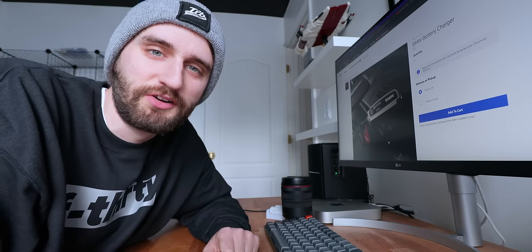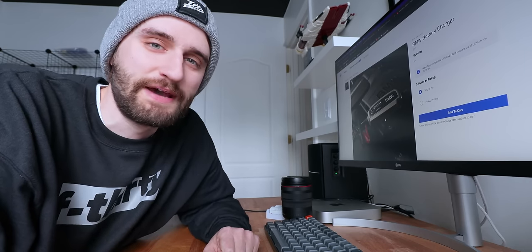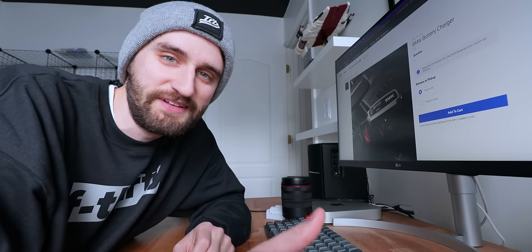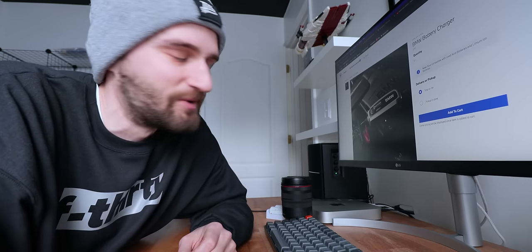You know what I was just saying about BMW parts being rebranded? It turns out that the official BMW battery tender is just a rebranded CTEK. I'm sure some guy's going to be bragging on the forums that he bought the real charger from the dealership — when the real one is, well, you see where I'm going with this.